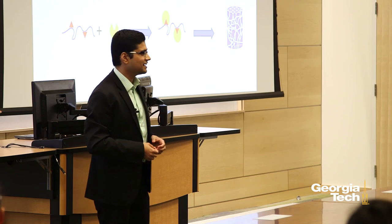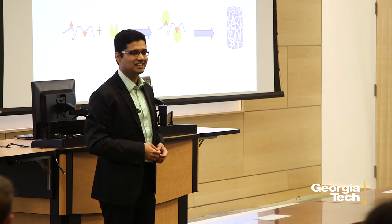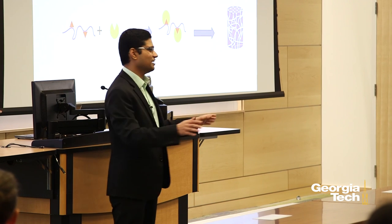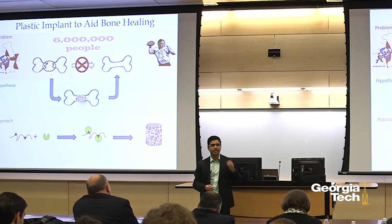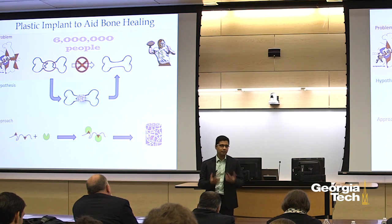Break a leg is a theatrical slang that is used to wish good luck, but because I actually broke my leg when I was a kid, I could never say that to anyone. Maybe once this technology is fully developed and we can provide a better strategy to treat all these six million people, maybe I can feel comfortable using that term again. Thank you.